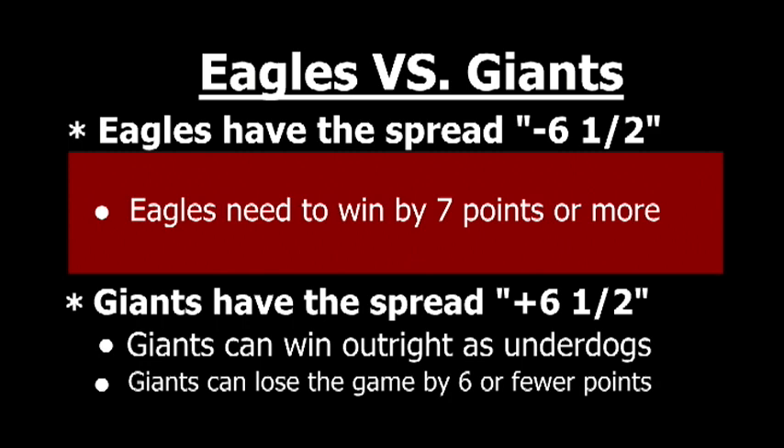On the opposite side of the spectrum, we have the Giants, which the bookmakers gave a point spread of plus six and a half. The positive sign denotes them as the underdog. So what the bookmakers are telling you is that if the Giants win outright, any bet on them is covered. And if the Giants were to lose by six points or less, any bet on them would also still be covered, because they were given six and a half points at the start of the game.